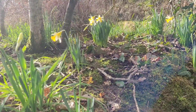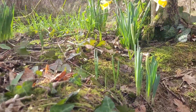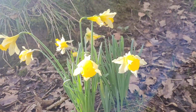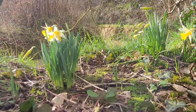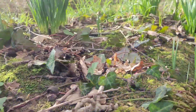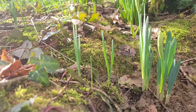Here you can see how the clumps have spread, and over here you can see lots of little baby ones where they've seeded themselves. Here you can see where individual daffodil bulbs have spread into nice little clumps. There's one there starting to spread into a little clump, and here you can see where lots of little seedling daffodils have grown.